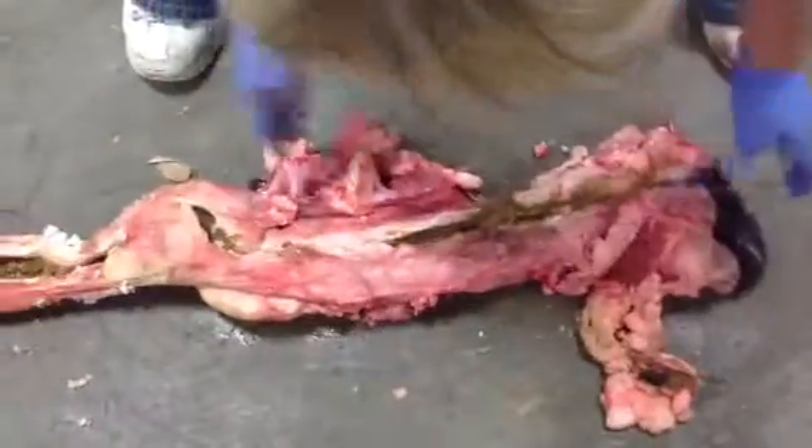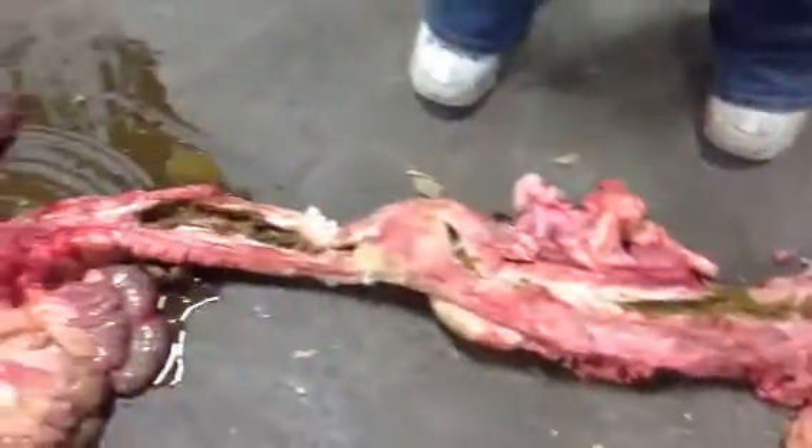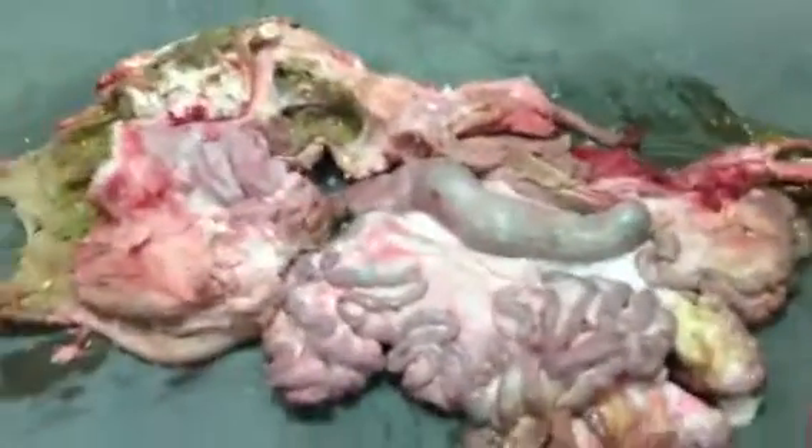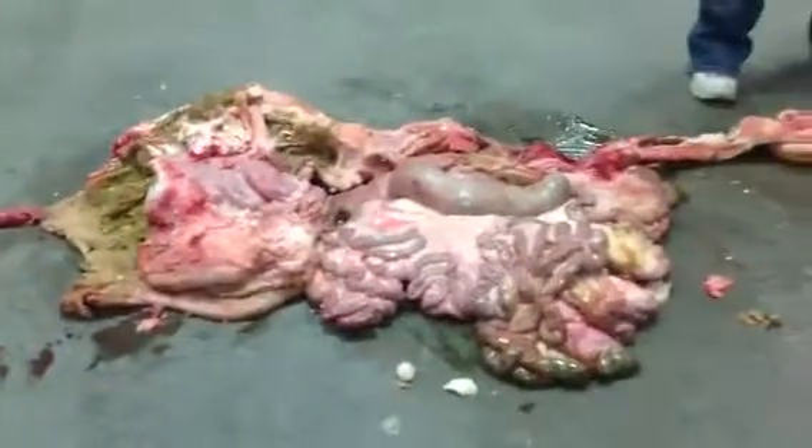That's a very quick overview of the digestive system of the cow. If you have any questions, please call or email me.